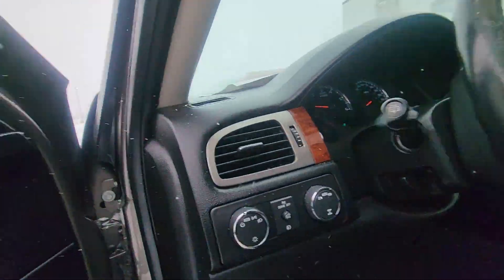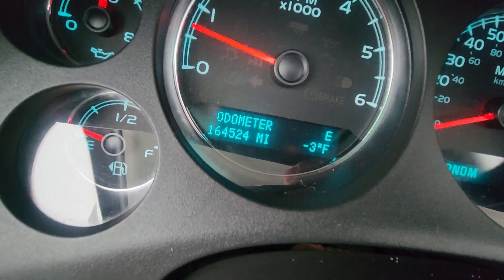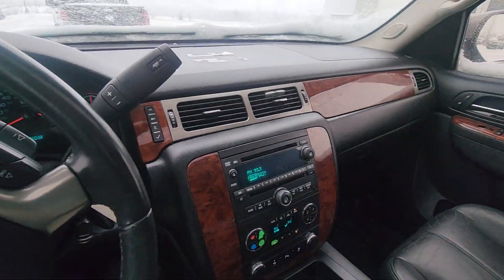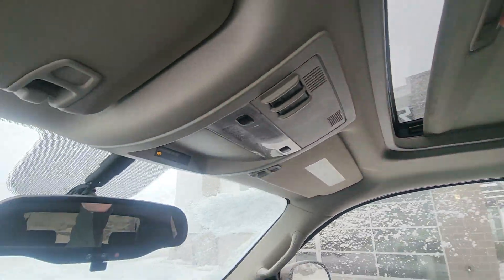Moving up front, I just want to verify the miles for you real quick. You can see there — 164 and a half thousand miles. That's right where I want to be, and just like the body, just like the backseat, it is in fantastic shape. Whoever owned this Tahoe previously took excellent care of it.